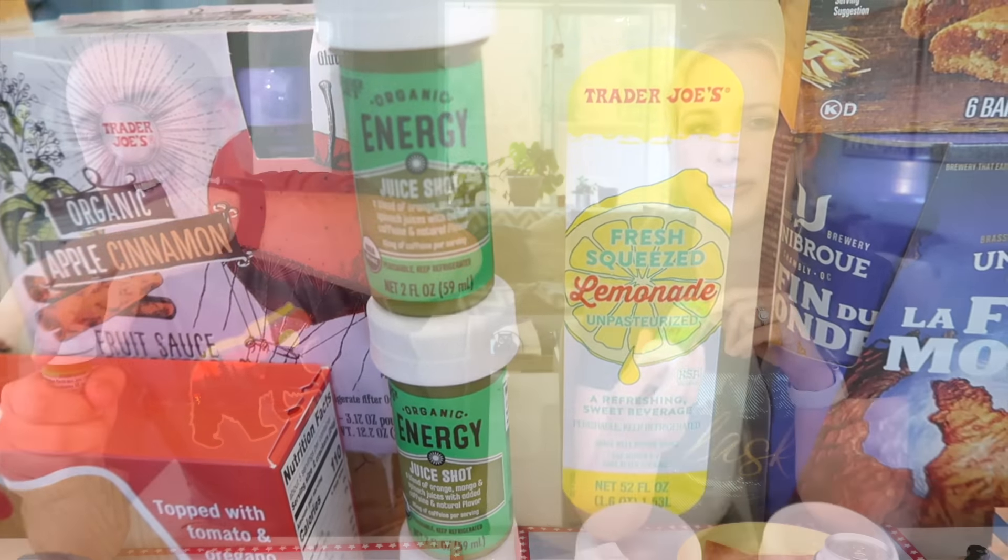We're going to start it off with some energy. This is the organic energy juice shots, brand new from Trader Joe's. They do have added caffeine in them, so they're not for children.